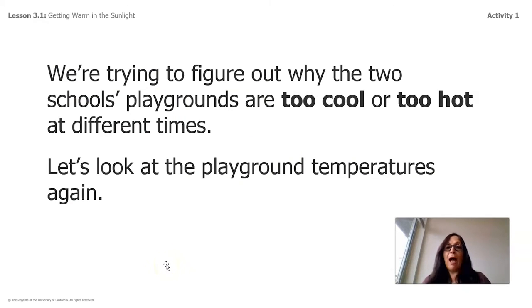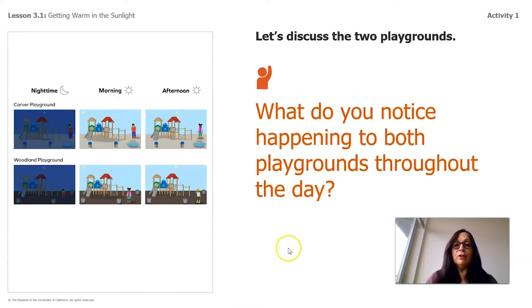We're trying to figure out why the two school playgrounds are too cool or too hot at different times. Looking at the playground temperatures again — in the nighttime we know it is cold. In the morning it starts hot in the covered playground, and in the afternoon it becomes more comfortable. On the woodland playground it starts a bit more comfortable but towards the afternoon it's very hot, and you can see the child is wearing shorts.